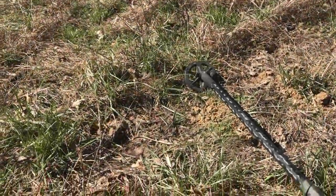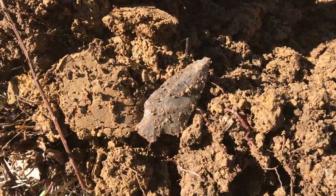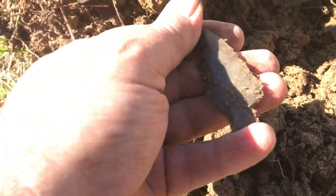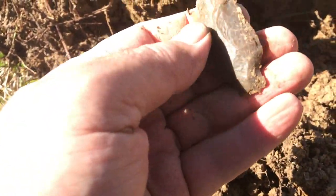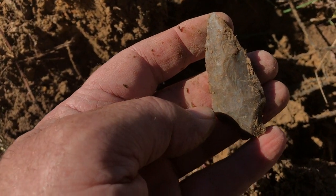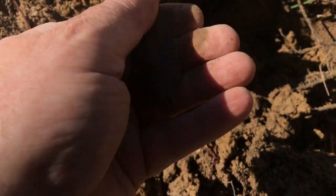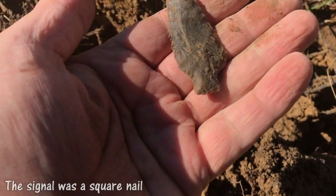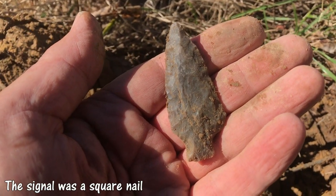I'm chasing a scratchy signal out of this hole right here and I still don't know what it is, but look what popped up right there — I haven't even touched it. That's a nice point right there. Check that out. That's one of the benefits of hunting in Kentucky — you find those kinds of things. Great find.